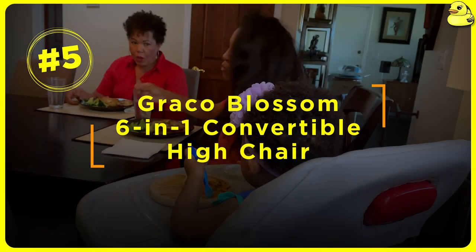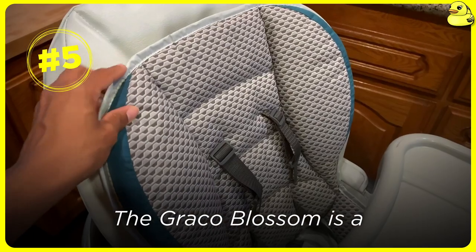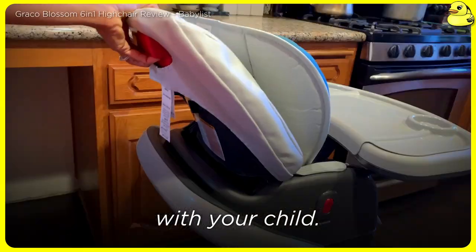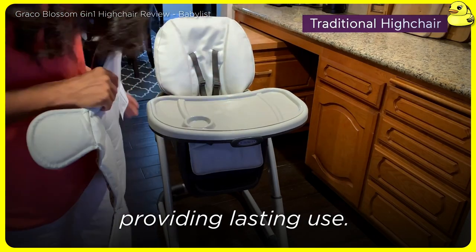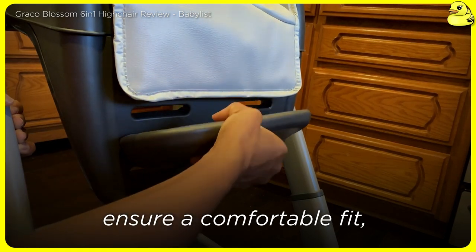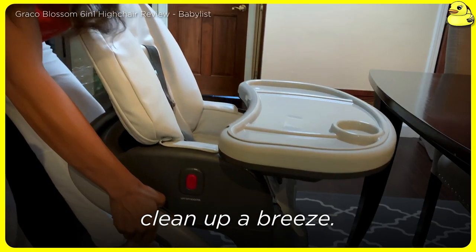Number 5: Graco Blossom 6-in-1 Convertible High Chair. The Graco Blossom is a versatile option that grows with your child. It can convert from a high chair to a booster seat and even a toddler chair, providing lasting use. The adjustable seat and footrest ensure a comfortable fit, while the easy-to-clean design makes cleanup a breeze.